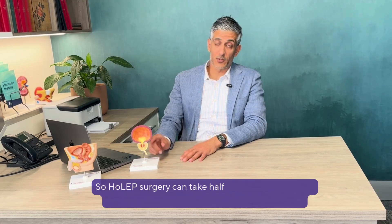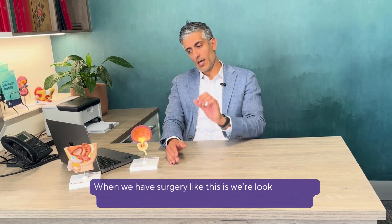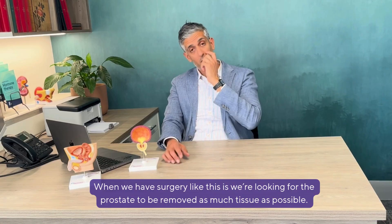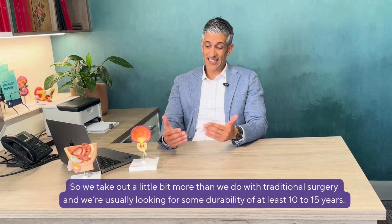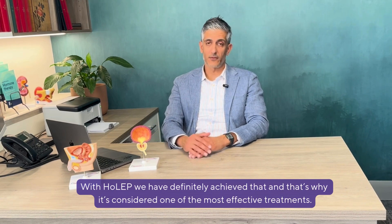HOLEP surgery can take half an hour, but it can take longer if your prostate size is much bigger. We aim to remove as much tissue as possible — we take out a little bit more than we do with traditional surgery. We're usually looking for durability of at least 10 to 15 years, and with HOLEP we have definitely achieved that, which is why it's considered one of the most effective treatments.